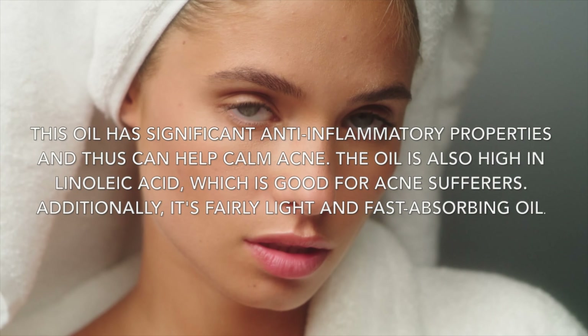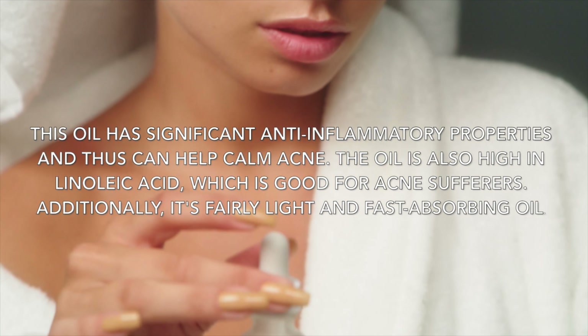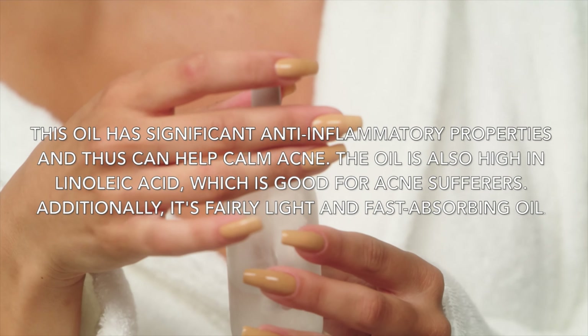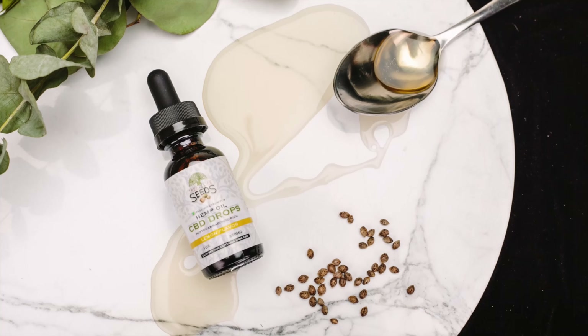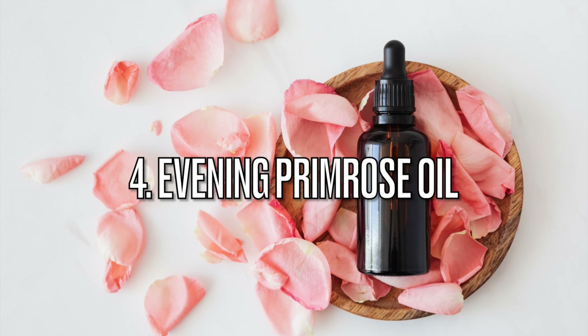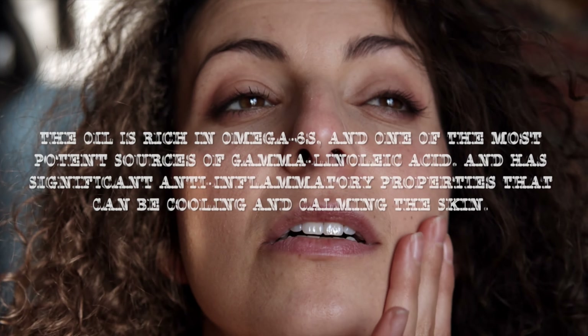Number three: hemp seed oil. Hemp seed oil has significant anti-inflammatory properties and can help calm acne. The oil is also high in linoleic acid, which is good for acne sufferers. Additionally, it is a fairly light and fast-absorbing oil.